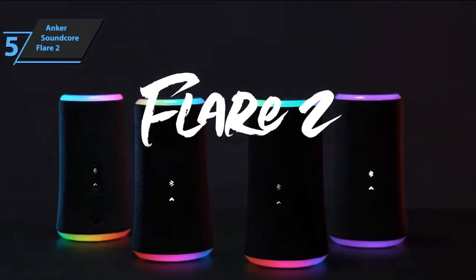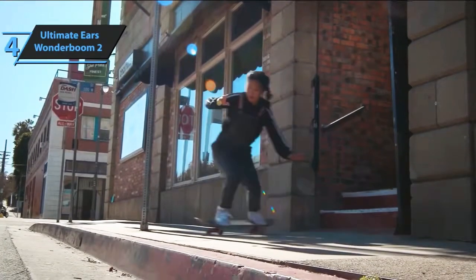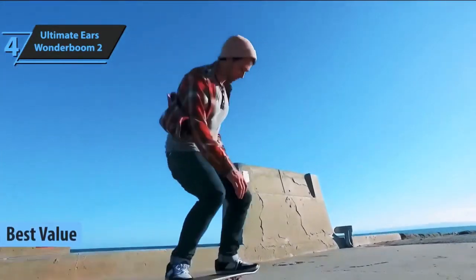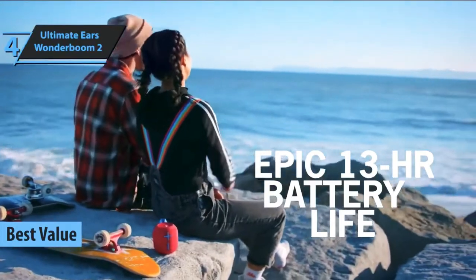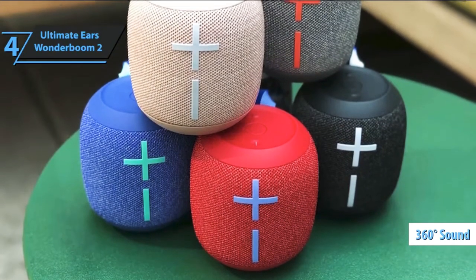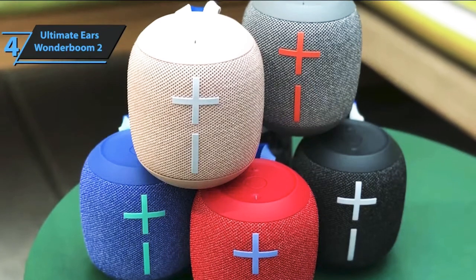The next product on today's rundown is the Ultimate Ears Wonderboom 2, also known as the best-value Bluetooth speaker available on the market in 2022. Ultimate Ears offers high portability, wireless connection, IPX certification resistance, and 360-degree sound distribution. When you open the box, you get a Bluetooth speaker, a micro-USB battery charging cable, user documentation, and a manufacturer's warranty.